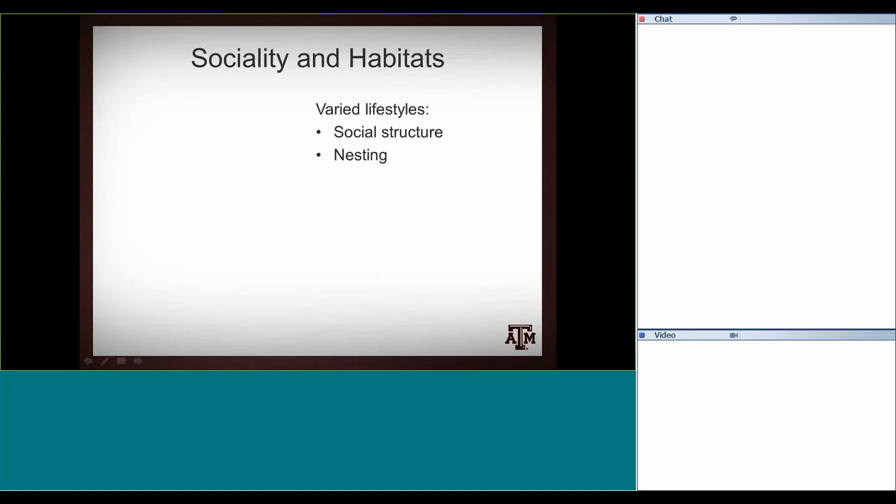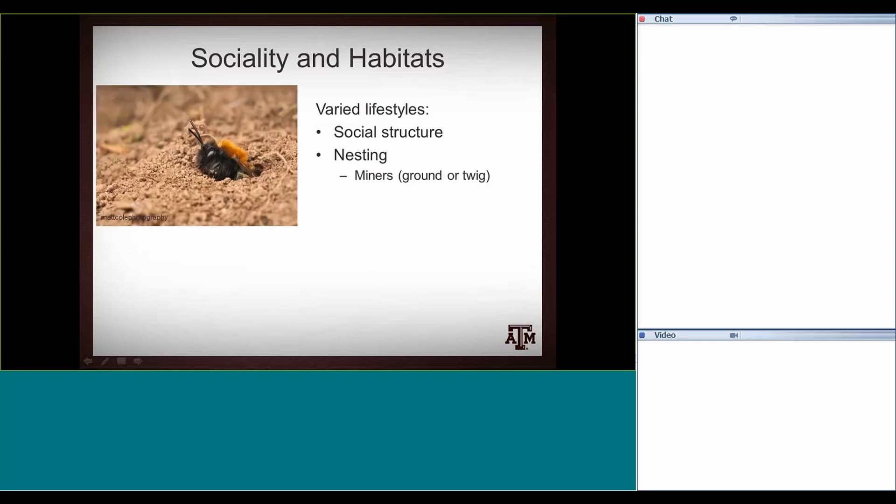Nesting also varies. When I talk about native bees, this is very important. Whereas honeybees nest in managed hives, native bees fall into different categories. You have bees that actively dig a hole either in the ground or in more porous wood or twigs. There are ground-nesting native bees that burrow into the soil. Then there are cavity or hole nesters — this is where your bumblebees fall — where they find an existing hole and take it over, such as holes in logs caused by wood-boring beetles.